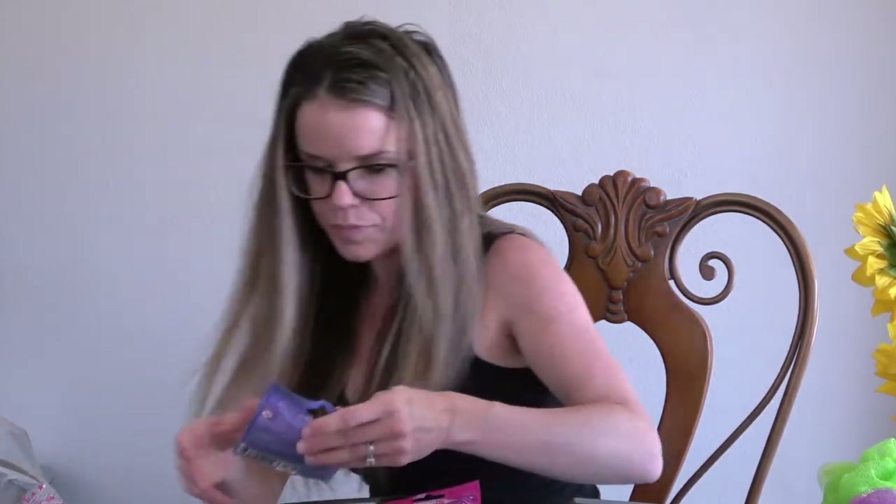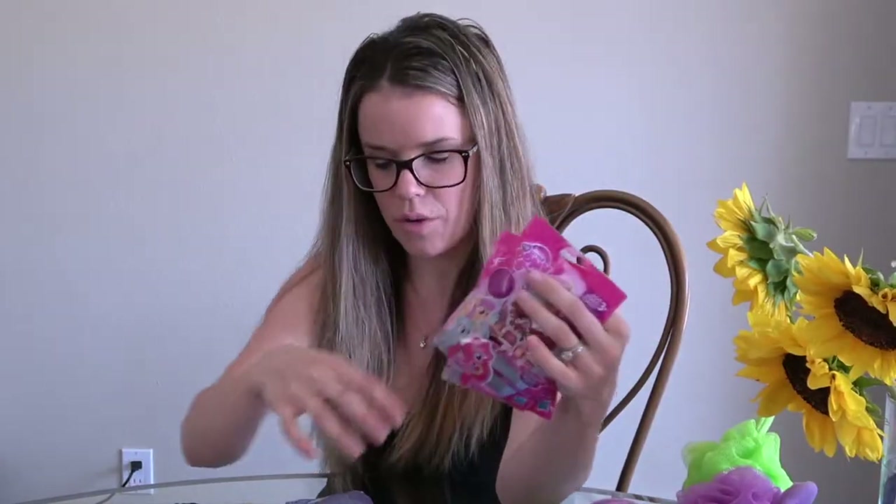I did a bunch of grab bags from both Dollar Tree and Target. I got these My Little Pony little trinket things she can open every 15 minutes or so and play with. I might also pick up some Shopkins — she was watching a YouTube video with them interacting with Mickey Mouse figurines, like little food for Mickey and Minnie. So I might pick up a few Shopkins grab bags as well.